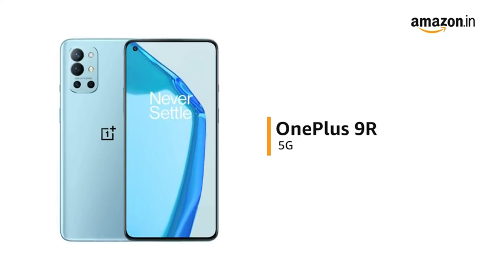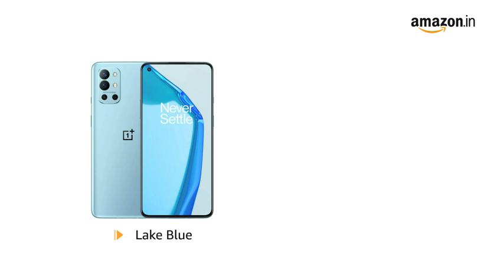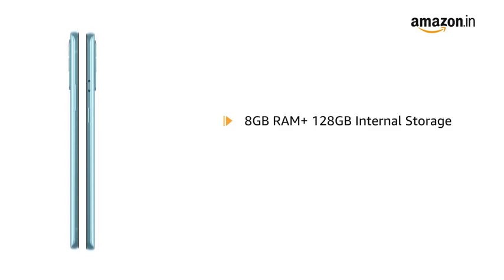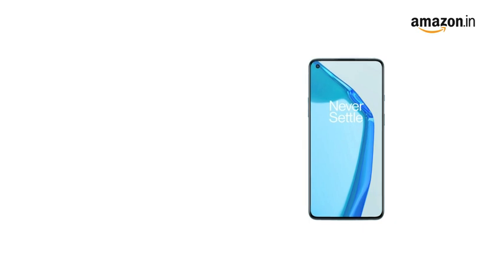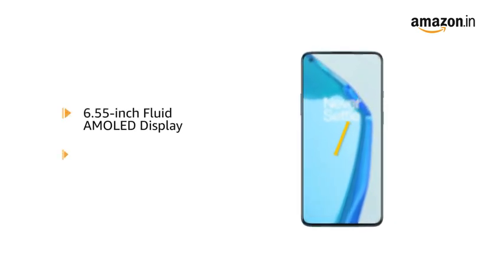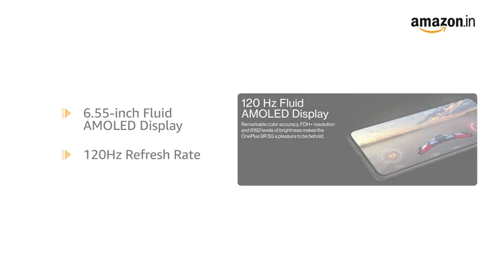The OnePlus 9R is a 5G enabled phone available in lake blue and carbon black colors. The phone is available in two variants: 8GB RAM plus 128GB internal storage and 12GB RAM plus 256GB internal storage. OnePlus 9R has a 6.55 inch fluid AMOLED display with 120Hz refresh rate for an immersive viewing experience.